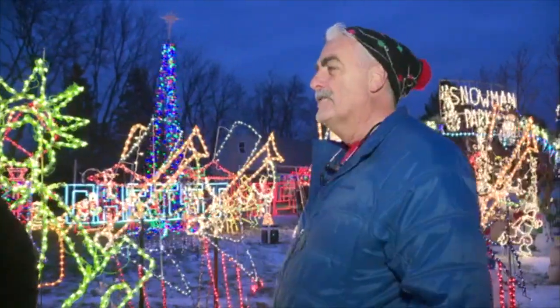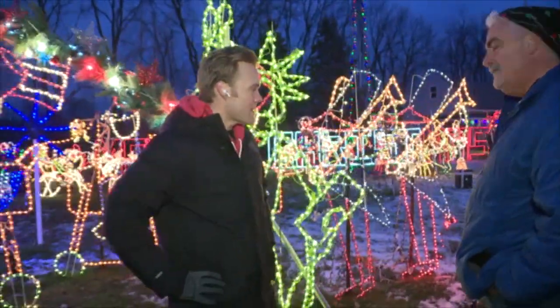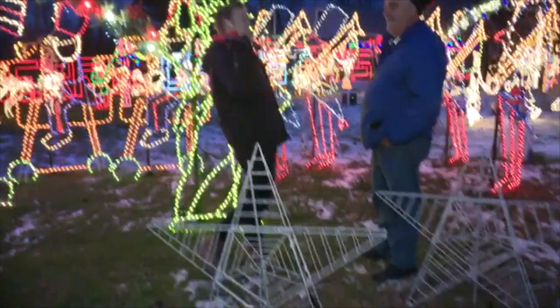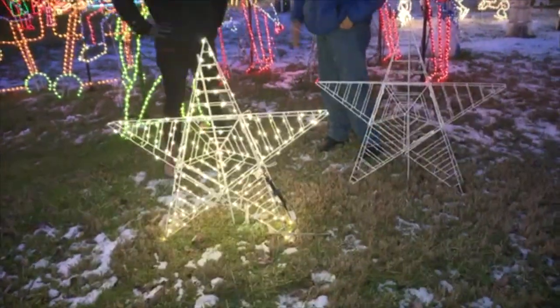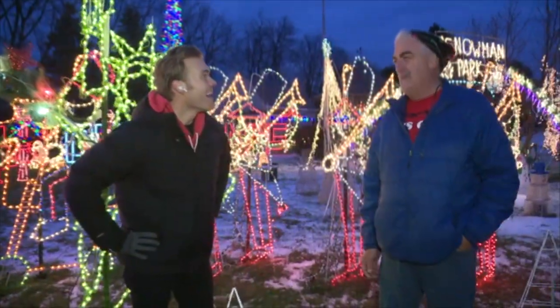I've got to imagine — what does the setup and cleanup look like? You can't even see it right now, all the wires that I'm sure are just veining across your lawn. Yeah, there's five miles of extension cords out here. Whoa. Yeah, so it takes a while to roll them up and put them away.